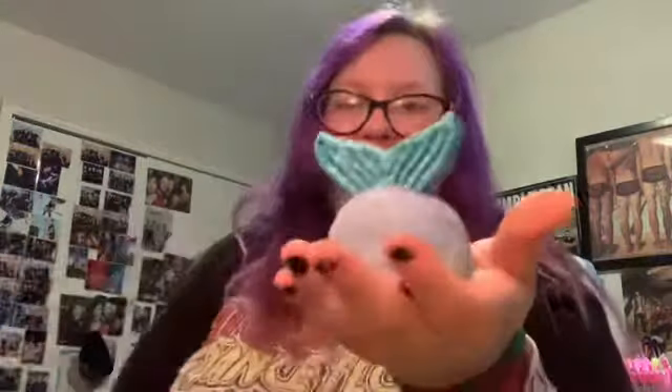And what I got at Lush is the mermaid tail bubble bar, and it smells exactly like Froot Loops. You can smell it from the bag. This is what it looks like — it's sparkly too. It smells so good.